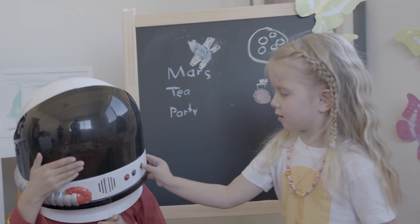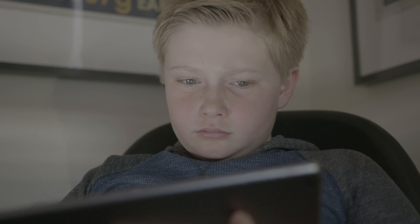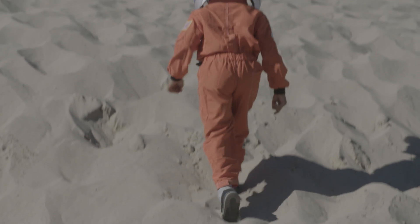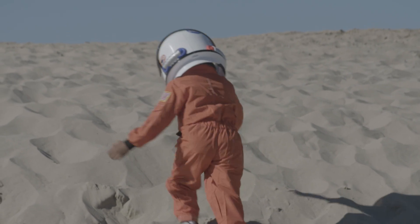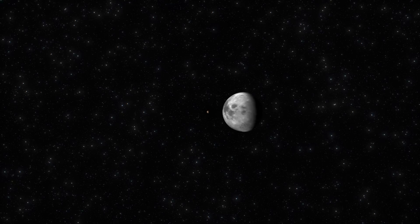Your mission? To design a non-edible, food-related object to be 3D printed in the year 2050. We want you to boldly go where no one has gone before — beyond the space station, to think about living on the moon, or Mars, or beyond.